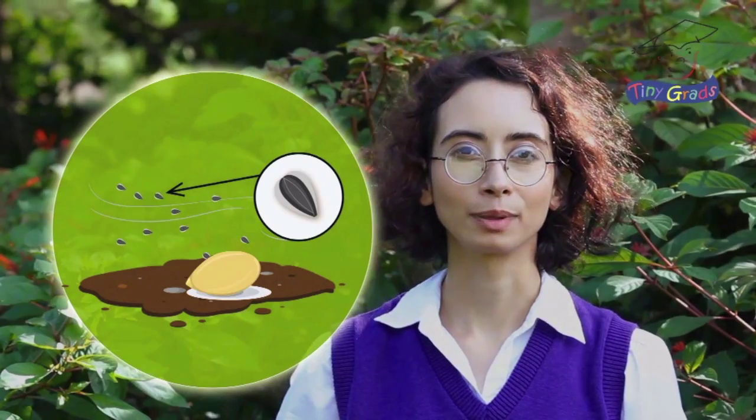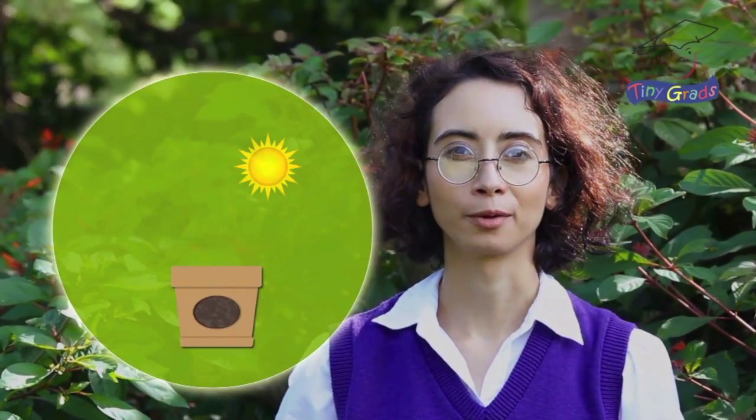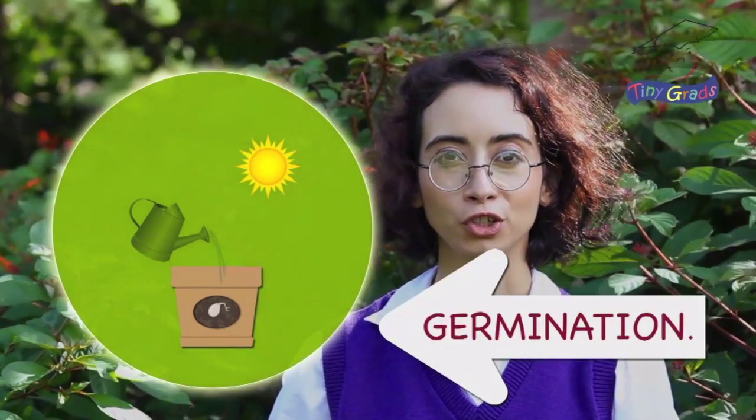Even though plants can be very different, they share many similarities too. It all starts with a seed. When a seed is planted in the ground with just the right amount of sunlight and water, it begins to grow. This is called germination.